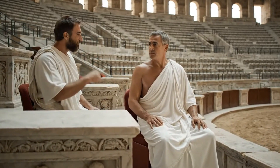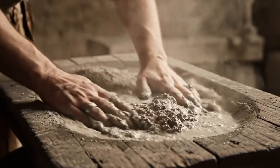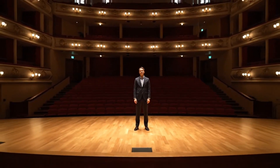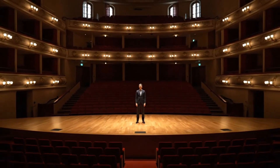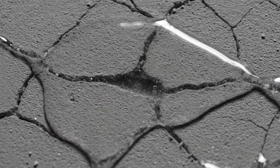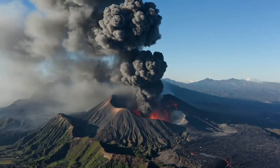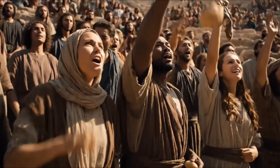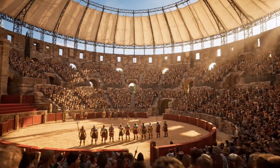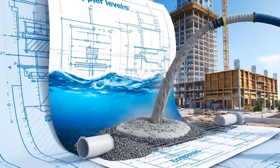But concrete was just the foundation. The real showstopper was travertine limestone — 100,000 cubic meters of it, quarried from Tivoli 20 miles away. Each block weighed up to 5 tons and was cut with such precision that they fit together without mortar, like a massive 3D puzzle. Connecting these massive stones were 300 tons of iron clamps and lead joints. The Romans invented a clamping system so effective that medieval scavengers spent centuries trying to extract the iron. Each brick was stamped with the maker's mark, the clay source, and production date — full industrial traceability, 2,000 years ago.